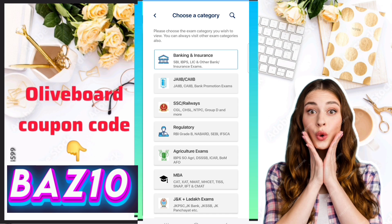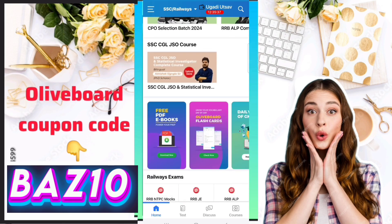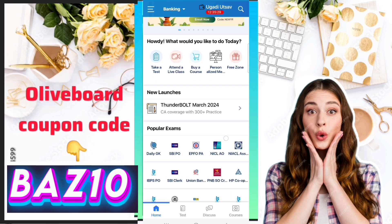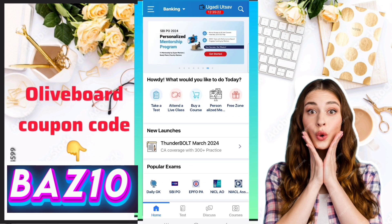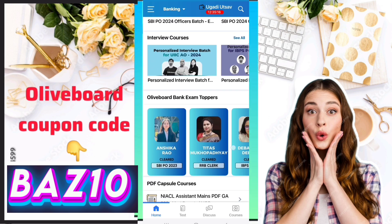There are lots of types of exams covered by Oliveboard. You will also get a series and a complete course where all the teachers provide their guidance and material. This is a complete one-stop solution. Here I have selected banking and insurance exam.